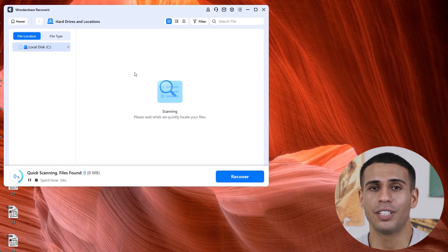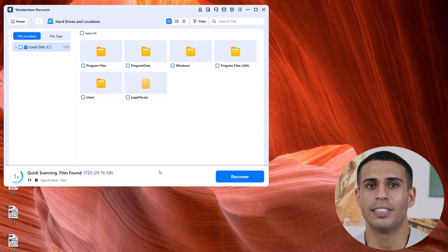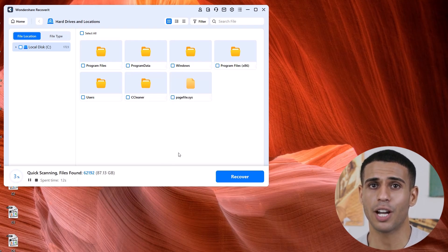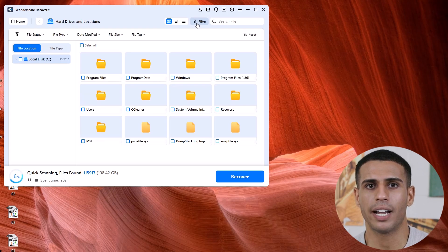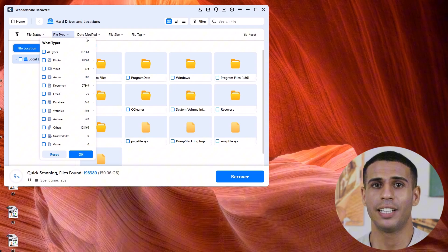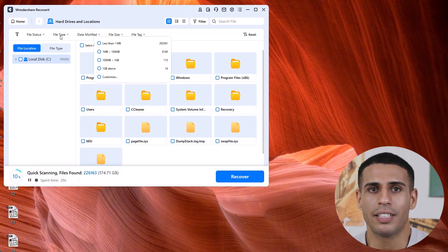Wondershare Recoverit will now start scanning for lost files. If you have a lot of data, this might take a few minutes, or even longer if it's doing a deep scan. During the scan, you can pause or stop if you see the file you need pop up early. As files start to appear, you can use Recoverit's filter tools to locate specific files faster — filter by file type, date modified, or size to narrow things down.